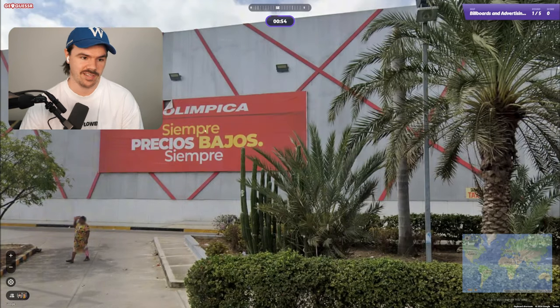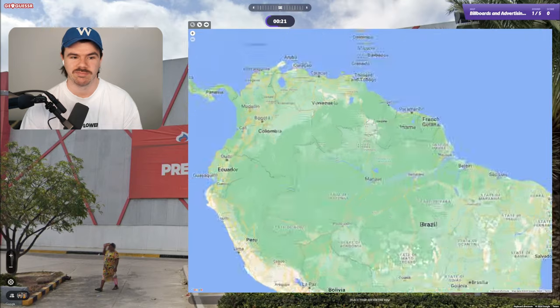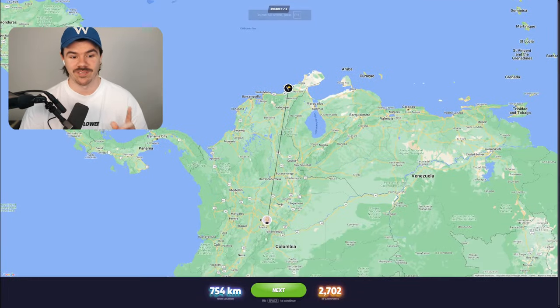Round one, let's see how we go. Olympica. Siempre. Precious by us. Anything else we're going to glean from this? Not really. Well, maybe I'll go Colombia. I don't even know, I've got no idea. It was Colombia! Let's go. That was a tough one to start on. I'm really glad we got that. All right, on to round two. We got this.